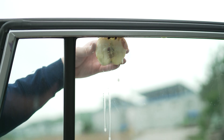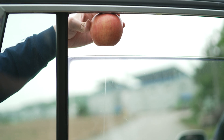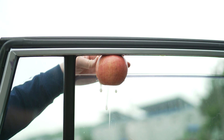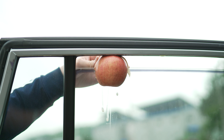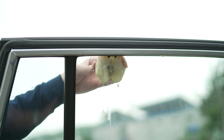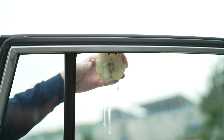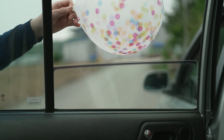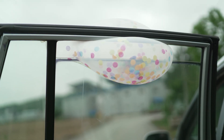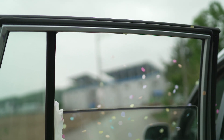Wow, the window is stronger than I thought. The window is soft and thick. It is strong.